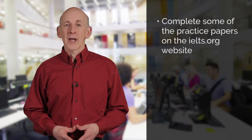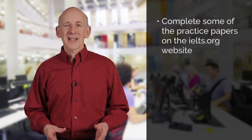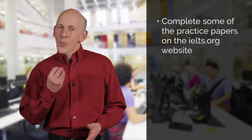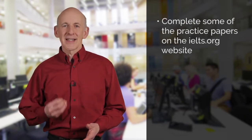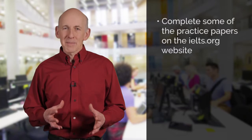In general, students struggle more with the writing tests than they do with the other IELTS tests. This is really because we get much less practice writing than we do speaking, listening, or reading. So practicing for the IELTS writing test is very important. We recommend you complete some of the test papers on the IELTS website and then get somebody to check them for you, so you can identify where you're going wrong and the areas you need to improve. When practicing, try to create as best you can the sort of conditions you will be working under when you take your test.